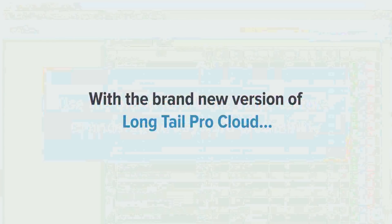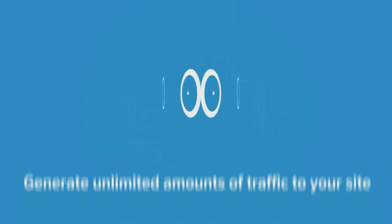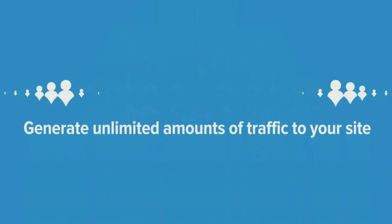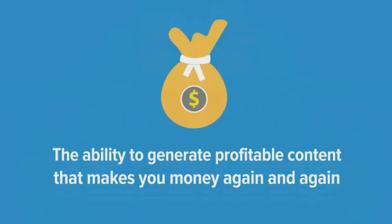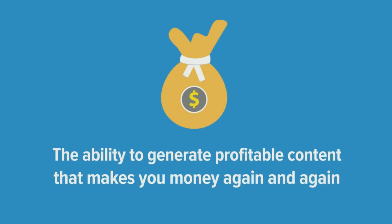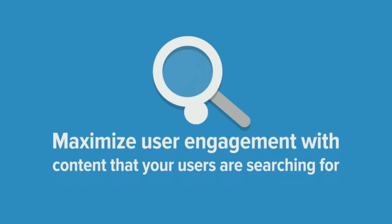With the brand-new version of Long-Tail Pro Cloud, you'll be able to save time, generate unlimited amounts of traffic to your site, make more revenue with targeted buyer keywords, have the ability to generate profitable content that makes you money time and time again, maximize user engagement with content that your users are searching for, and a whole lot more.